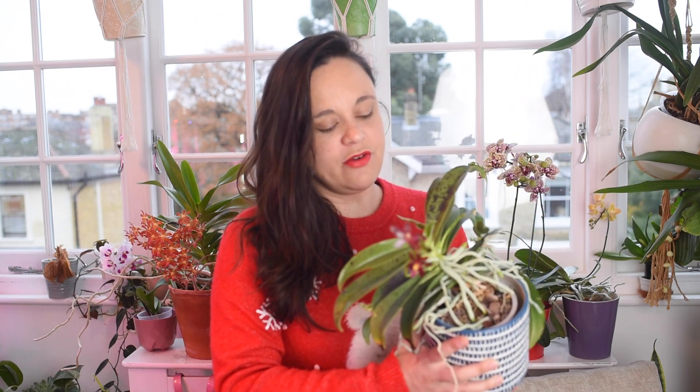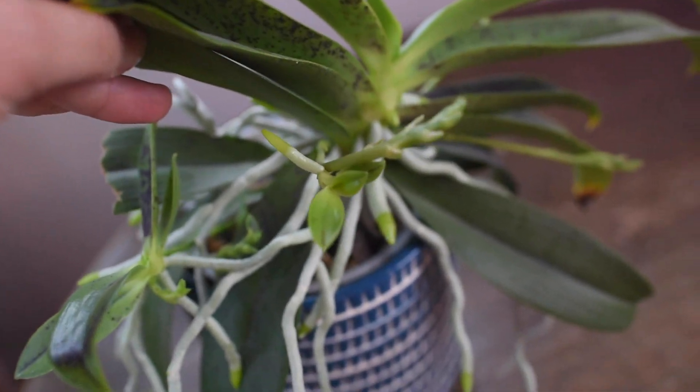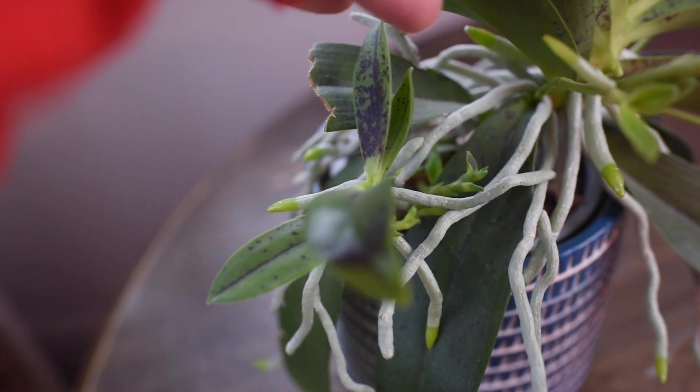The advantage is you can definitely pot up the keiki separately and have more beautiful blooms, or you can pot them together and have an even bushier plant. I don't know what I'm going to do with mine yet — I'm still deciding. Not only is it growing super nicely, full of roots, full of leaves, full of flower spikes, but it's also pushing out flowers.